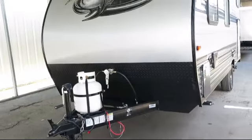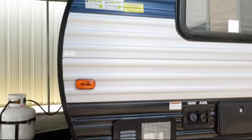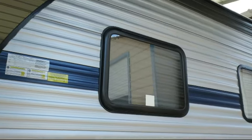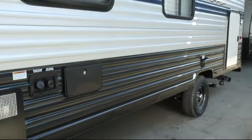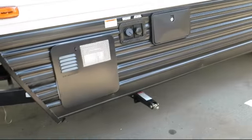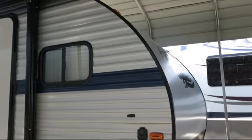This beautiful travel trailer comes equipped with LED exterior lighting, clip down travel rack, stabilizer jacks, solar power prep, outside speakers, outside shower, outside storage, double step entry, backup camera ready, and interior speakers.